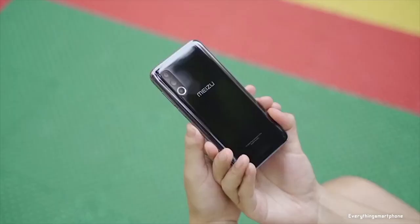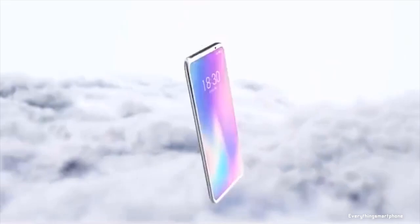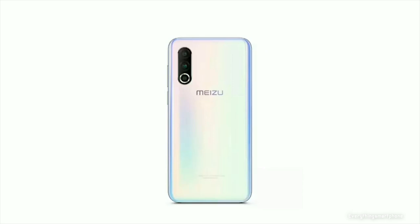The Meizu 16s Pro has a 3600mAh non-removable battery with 24-watt fast charging support. The phone is available in four color variants: Twilight Forest, Dream Unicorn, Black Mirror, and White Story, and weighs about 166 grams.